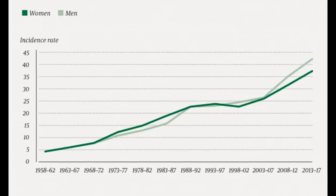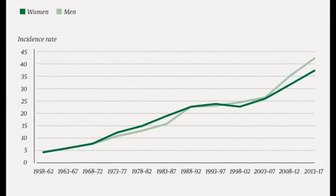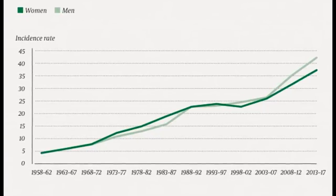Melanoma has steadily increased over the last 50 years. In Norway there's 11 times more melanoma in 2019 than in 1953. People also like tanning these days because a tan is seen as healthy, so people are more likely to go out and seek sun exposure. The environmental conditions these days are also different.